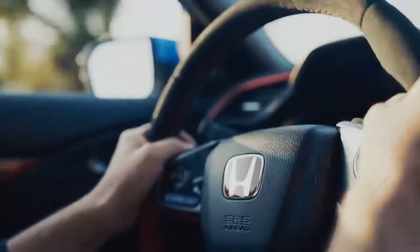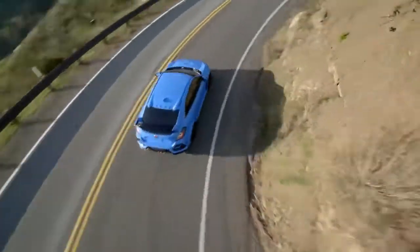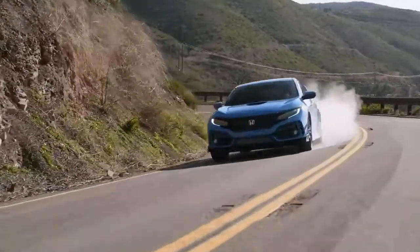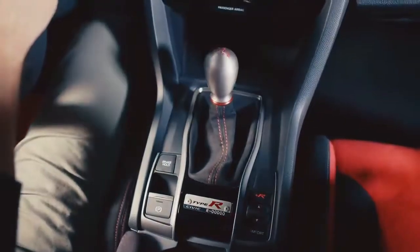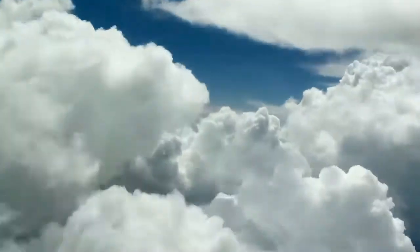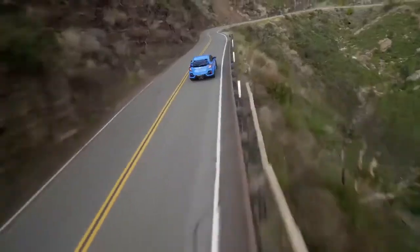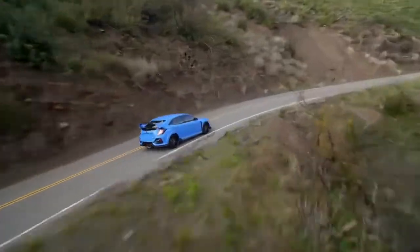The steering wheel is now wrapped in a new, only-on-Type R material that offers a grippier feel. The 6-speed manual transmission, which offers rev-matched control for slick downshifting, features a shift knob that's been reshaped for improved feel and accuracy in gear changes. The Type R's serial number plate behind the shifter, of course, remains as a confirmation of this car's elite status.